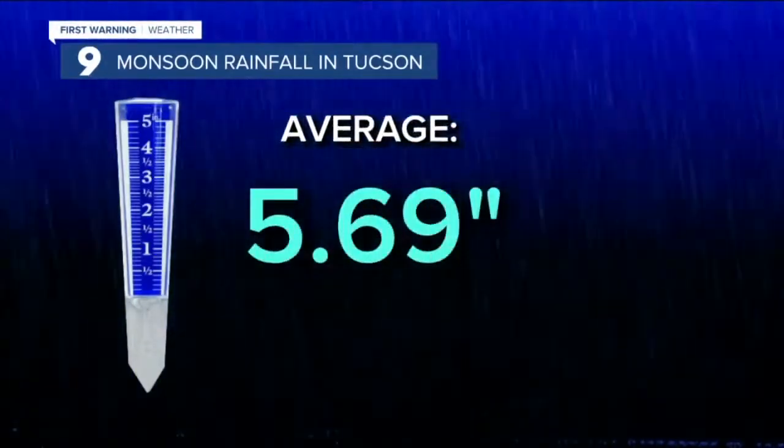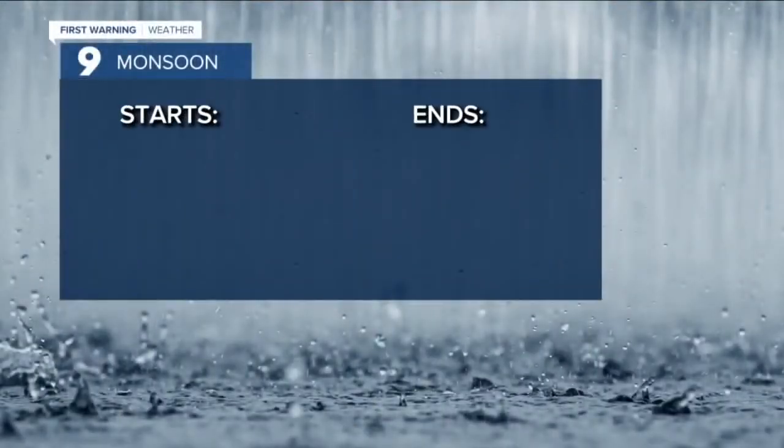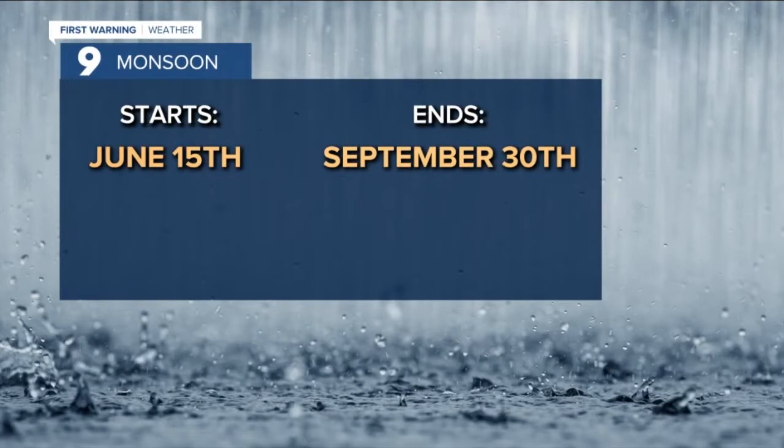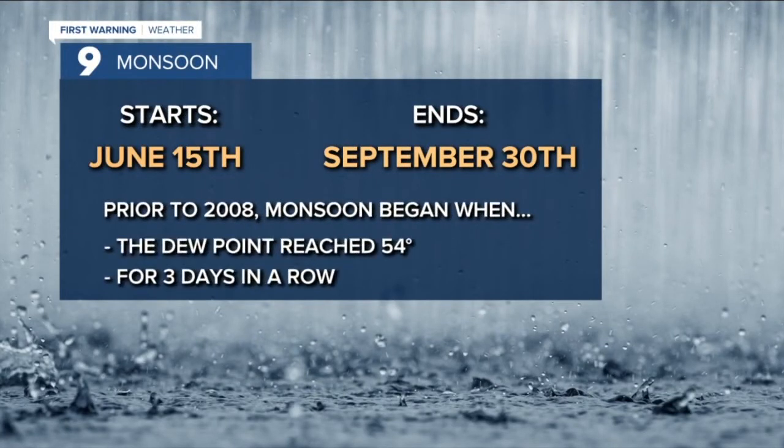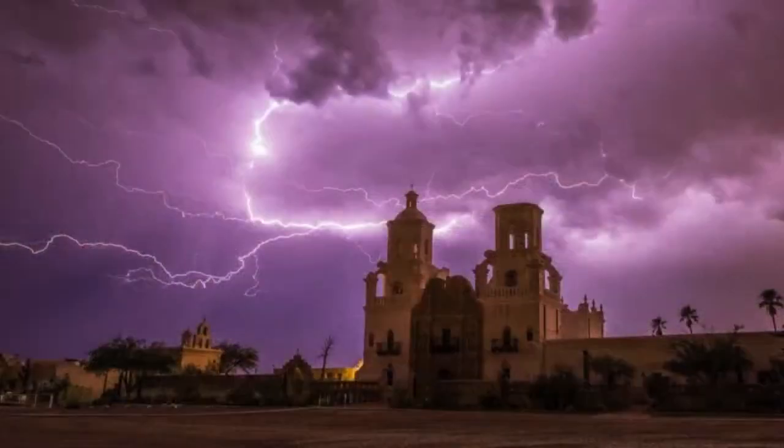Rainfall during monsoon season runs from June 15th to September, tied to a dew point of 54 degrees, a threshold set by the National Weather Service, which changed the official dates in 2008. Monsoon storms produce amazing videos and photos.